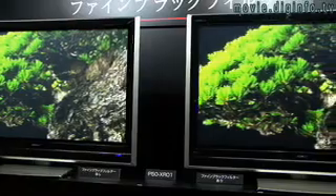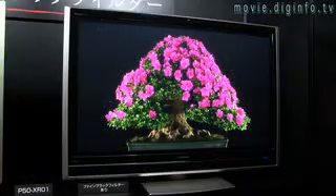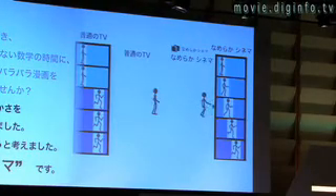The 50-inch plasma TV and the 37-inch LCD TV, which also has a full high-definition panel, feature a smooth cinema function that uses Hitachi's unique algorithm to convert movies from 24 to 60 frames per second.